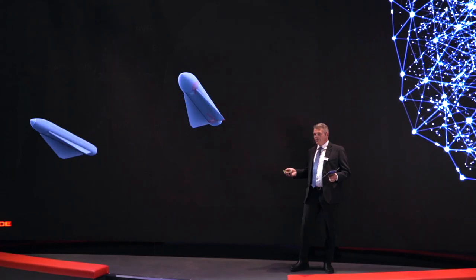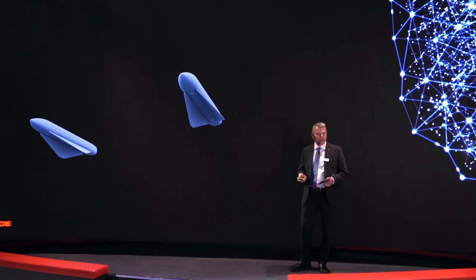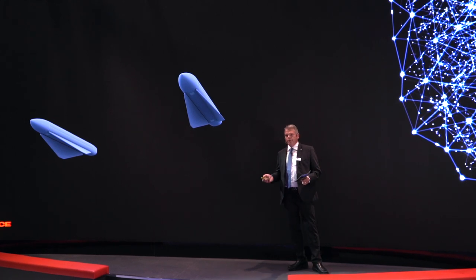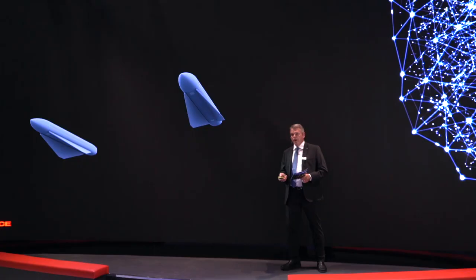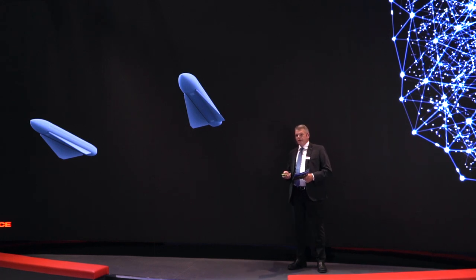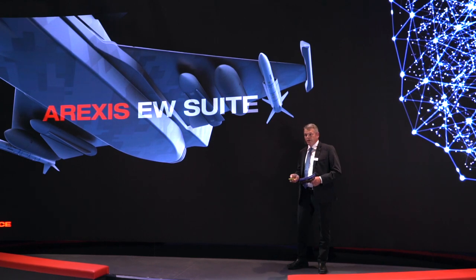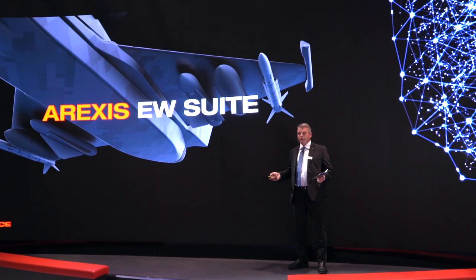Whether you want to neutralize a hornet's nest or a potentially hostile A2AD system, you should use a smart approach where you protect your own assets and use deception techniques to confuse your opponent and reduce the effectiveness of his sensors and communication systems. At Saab, we have developed EREXIS, one of the world's most advanced EW systems that will protect Gripen E. Now we are designing an electronic attack jammer pod based on this technology to provide escort jamming capabilities to any fighter.